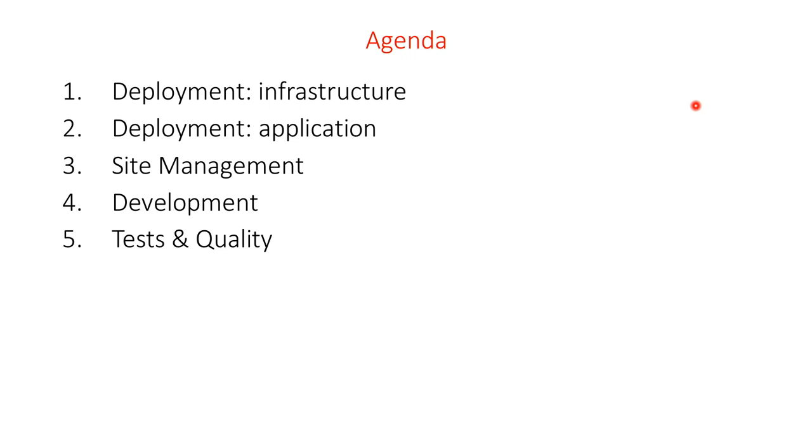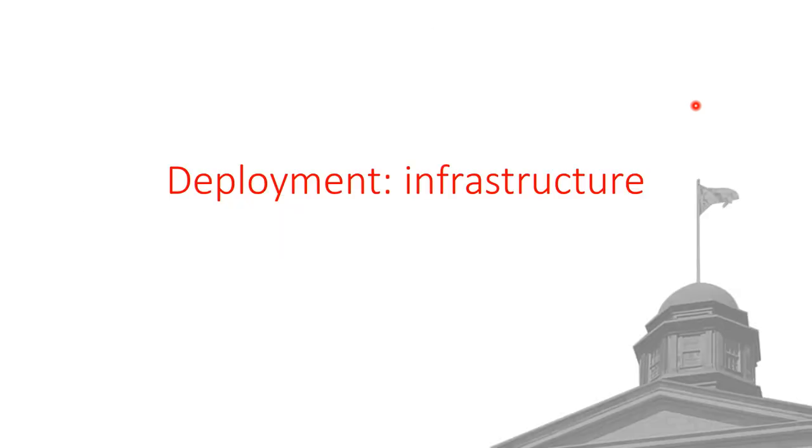Here's the agenda for today. First, I'll describe how we automate the deployment of our infrastructure. Then I'll talk about how we automate the deployment of our application — meaning our Drupal sites, the code base, and the configuration. Then how we automate our website lifecycle and site creation. Then I'll talk about how we automate our development environment, and then how we run our tests.